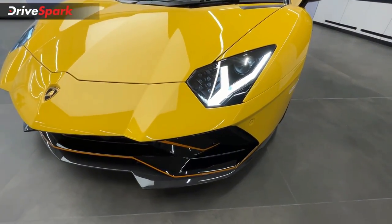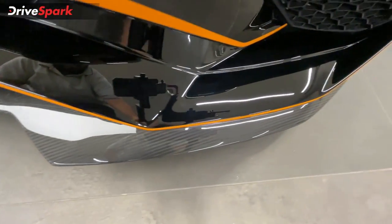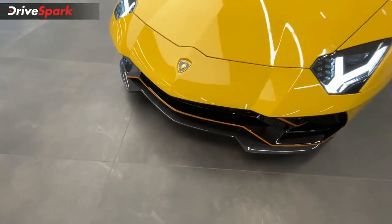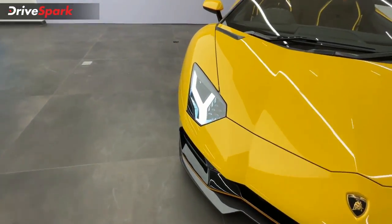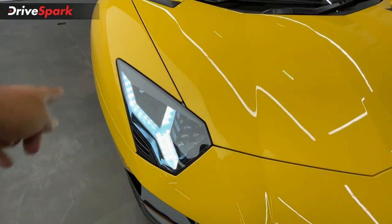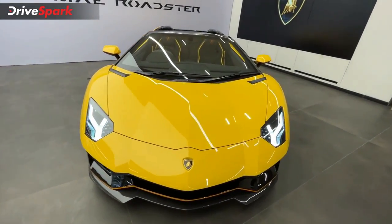Let's look at the airflow technology. At the front, we have a carbon-fiber front splitter, along with color-coordinated accents. We also have LED headlamps with DRL and headlamp units. Overall, we have a very distinctive Lamborghini design.